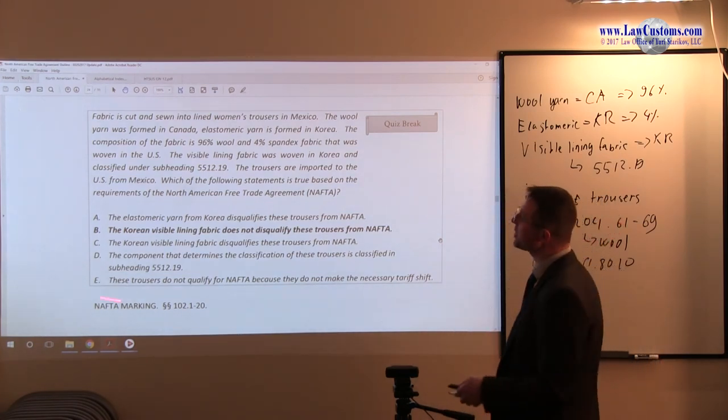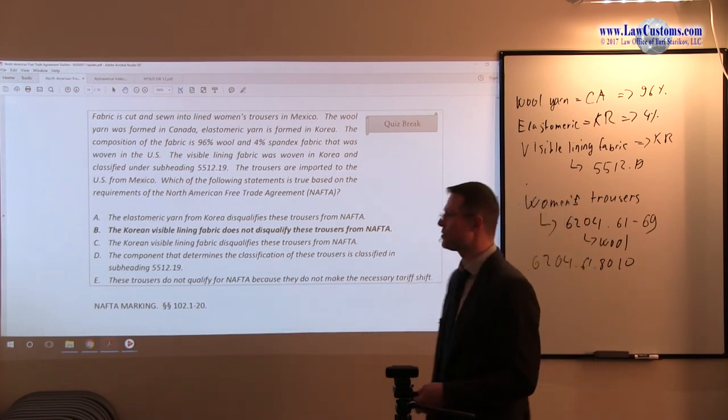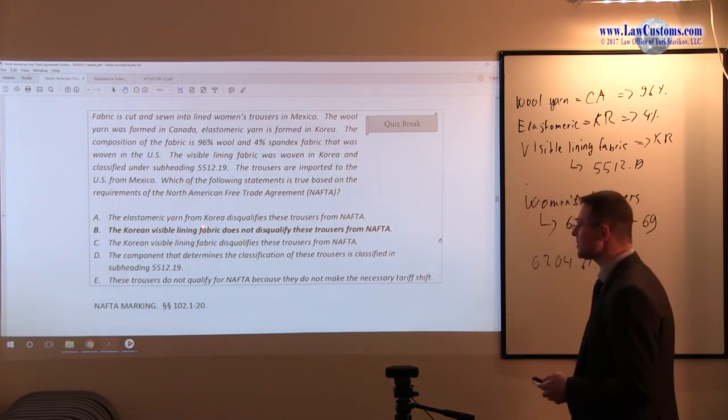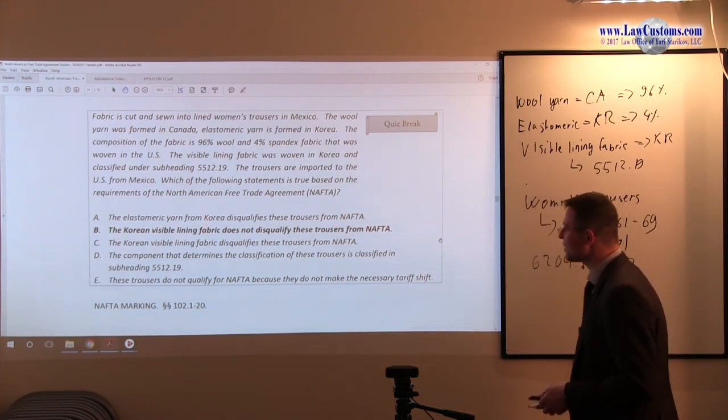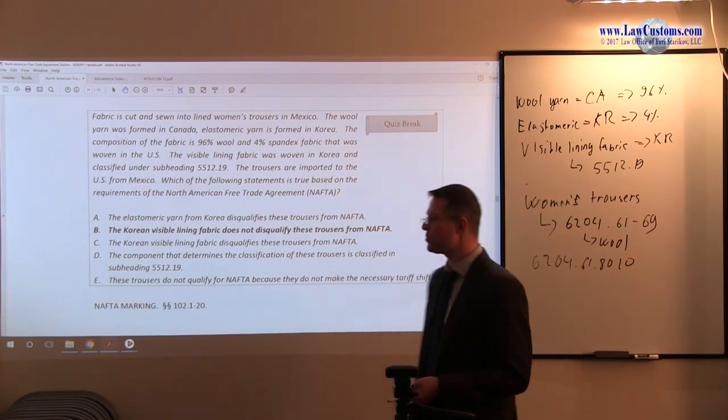Now we are ready to jump into the analysis of the answer choices. Answer A says: the elastomeric yarn from Korea disqualifies these trousers from NAFTA. We know that is not true because elastomeric yarn is not part of the equation.